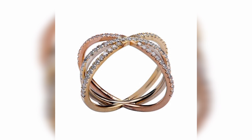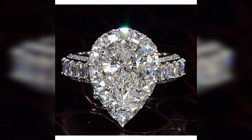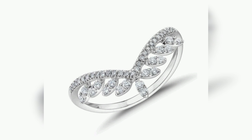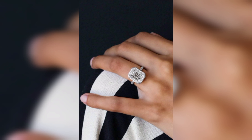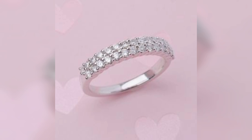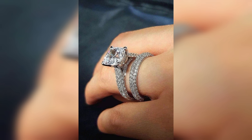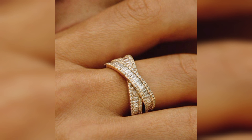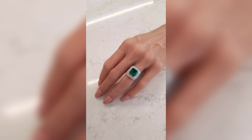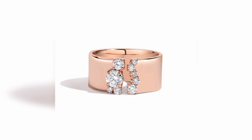Let's begin our journey with the timeless classics. From solitaire diamond rings to three-stone designs, we'll explore the iconic pieces that have stood the test of time. I'll discuss the various diamond cuts, settings, and metal options that enhance the beauty of these rings. Get ready to discover the elegance that these timeless classics bring to any outfit.